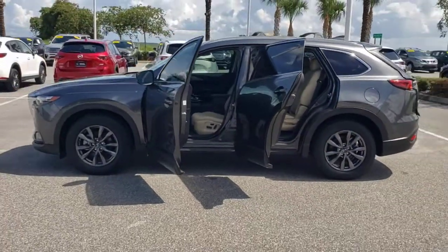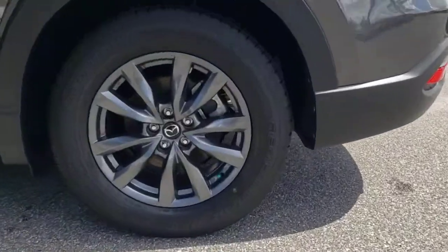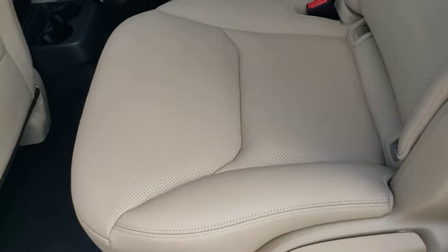The following are some of this vehicle's highlighted options: power liftgate, electronic stability control, trip computer, power windows, bucket seats, four-wheel disc brakes, power steering.